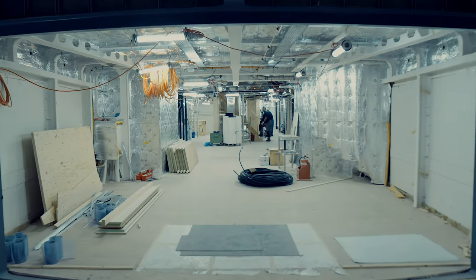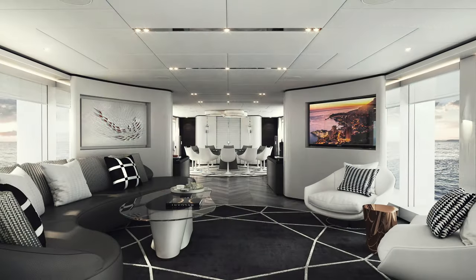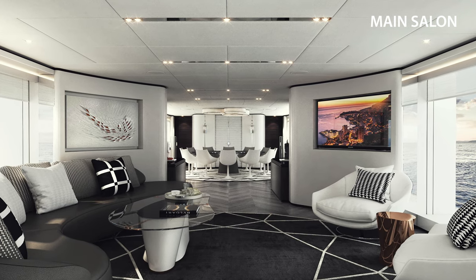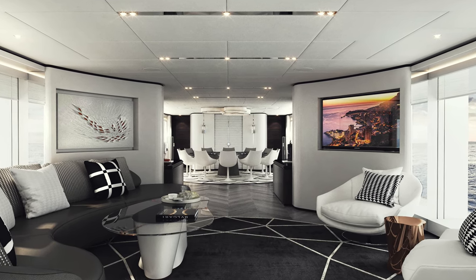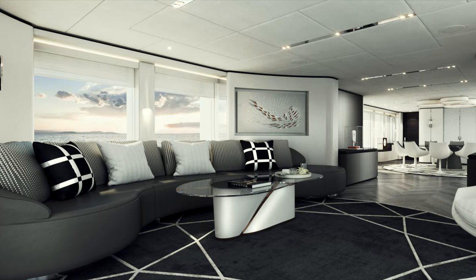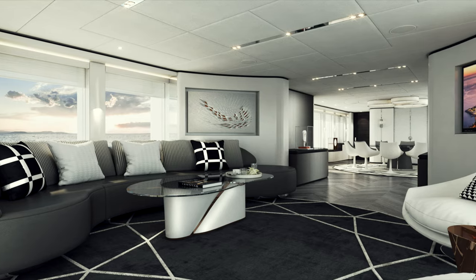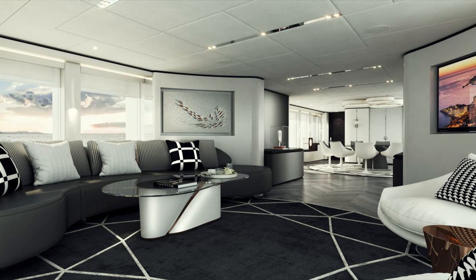The interior styling is by Italian designer Cristiano Gatto, who worked closely with Lautmann to ensure a seamless transition between the inside and outside. Gatto's fresh and contemporary interior concept is inviting and warm with chic undertones, seen here in the main saloon.